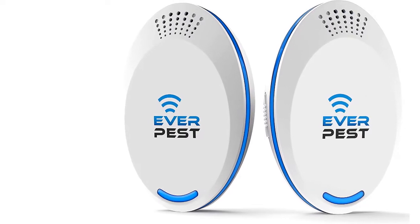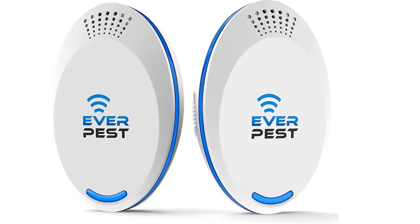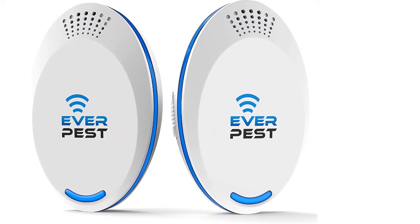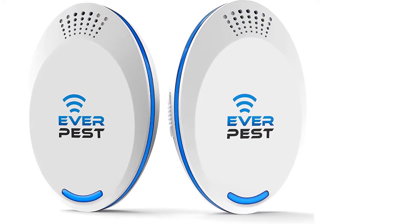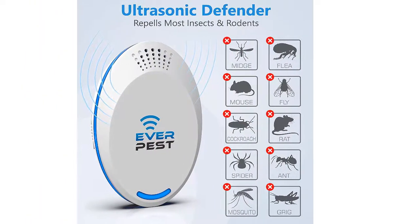Ultrasonic Pest Repellent Control 2020, 2-Pack, Plug-in Home. Targets: Flea, Rats, Roaches, Cockroaches, Fruit Fly, Rodent, Insect — Indoor and Outdoor Repeller. Get Rid of Mosquito, Ants.